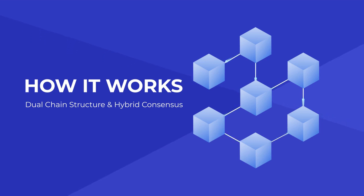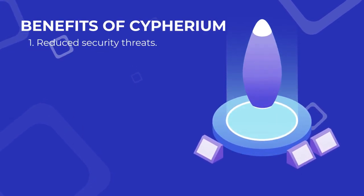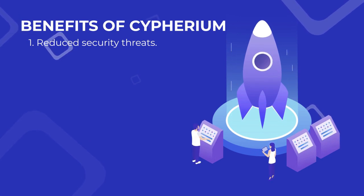Here are the benefits of Cypherium. First, reduced security threats — with sophisticated technology in place, the likelihood of Sybil and 51% attacks becomes nearly impossible.